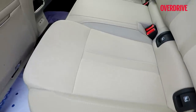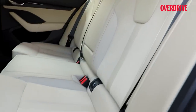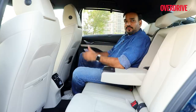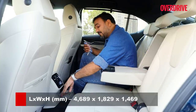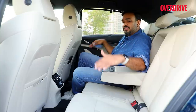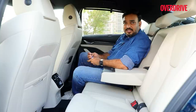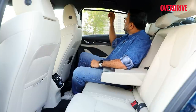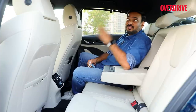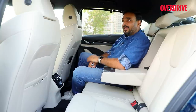Rear seat comfort is quite good. The contouring is nice and the backrest angle is comfortable even for long journeys. Extended seat squabs provide better under-thigh support. The increased width gives better shoulder room, though the floor tunnel means this arrangement is best for two adults and a child. The low window line makes visibility excellent for kids seated on the outer sides. Retractable window blinds are available for those wanting a cosier feel, but those wanting an airier feel should note — the Octavia sedan no longer gets a sunroof anywhere in the world; it's only on the estate.